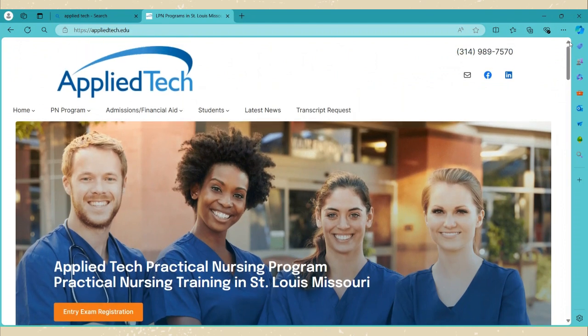As you can see, this is Applied Tech, a practical nurse program located in St. Louis, Missouri, and also Sunset Hills, Missouri. There are two campuses, and as Ms. Tawana stated, she is at the North Tech campus.